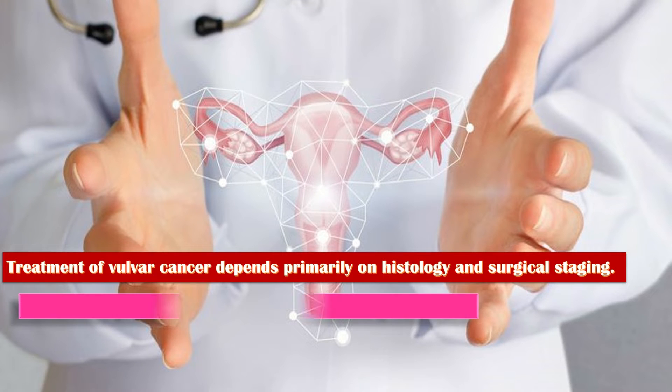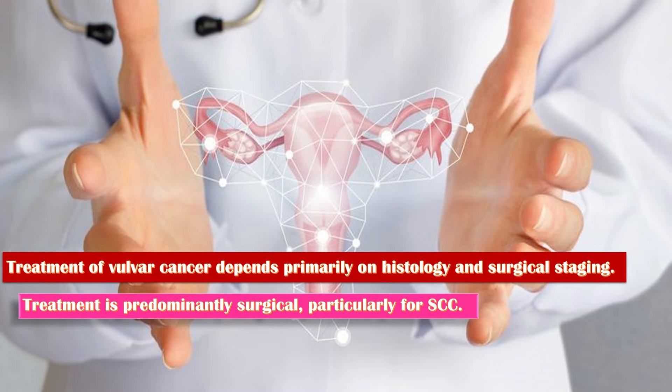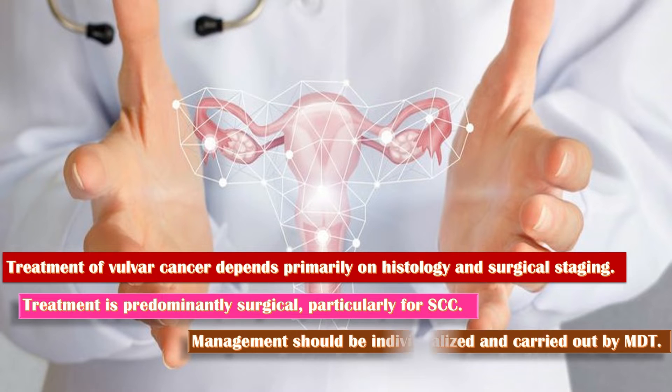The treatment of vulval cancer depends primarily on histology and surgical staging. Treatment is predominantly surgical, particularly for squamous cell carcinoma, although concurrent chemoradiation is an effective alternative, especially for advanced tumors. Management should be individualized and carried out by a multidisciplinary team in a cancer center experienced in the treatment of these tumors.